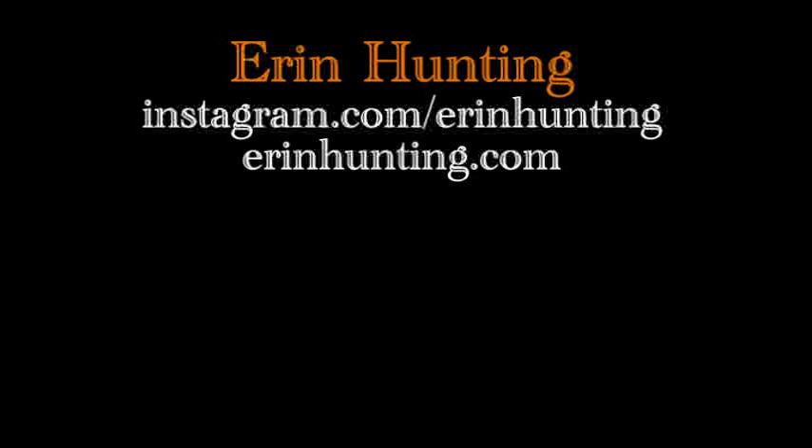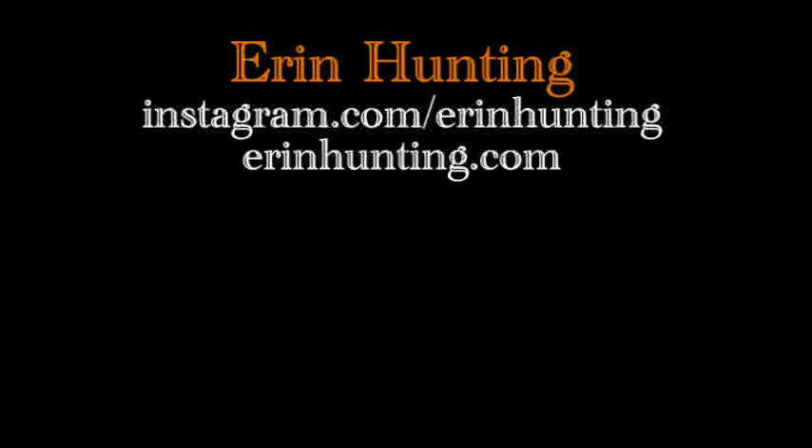I've been a fan of Erin's artwork for a long time, and for Inktober, she combined great characters with a great cartoon comic style.